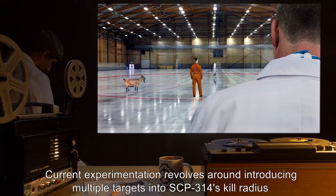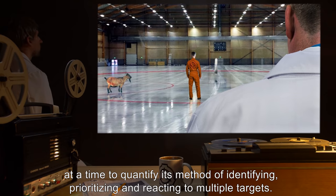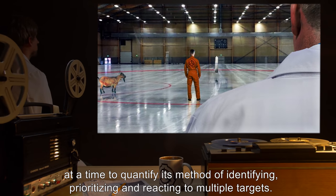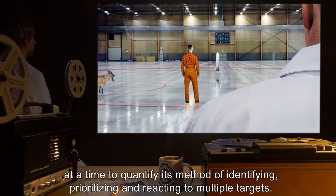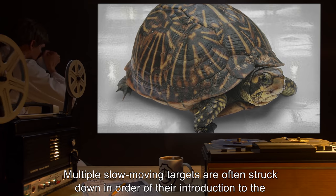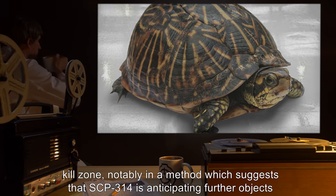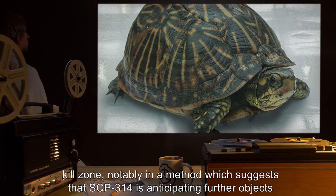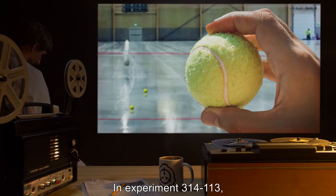Current experimentation revolves around introducing multiple targets into SCP-314's kill radius at a time, to quantify its method of identifying, prioritizing, and reacting to multiple targets. Multiple slow-moving targets are often struck down in order of their introduction to the kill zone — notably in a method which suggests that SCP-314 is anticipating the order in which objects will be introduced, as demonstrated in Experiment 314-113.